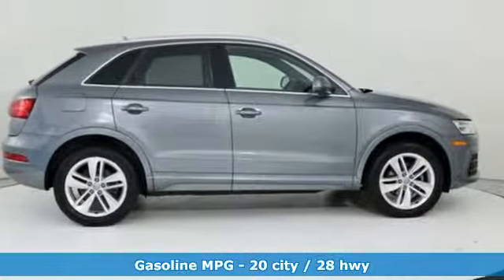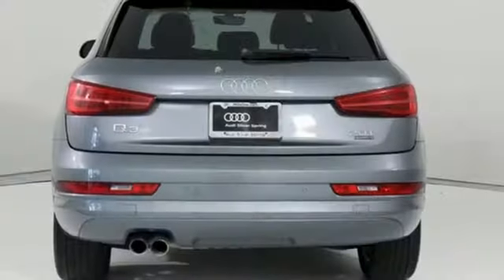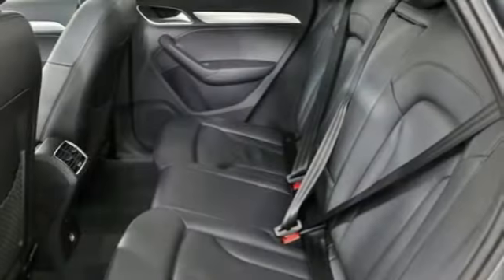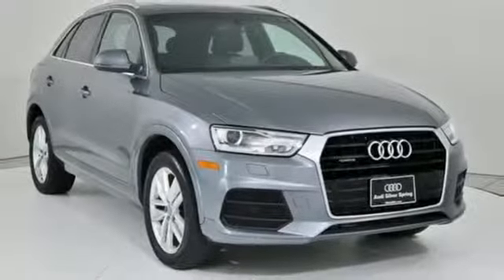It comes with all the amenities you need: automatic transmission, gas pressurized shocks, streaming audio, doors and push button start proximity key, front heated leather bucket seats, auto dimming rear view mirror, and external memory control.